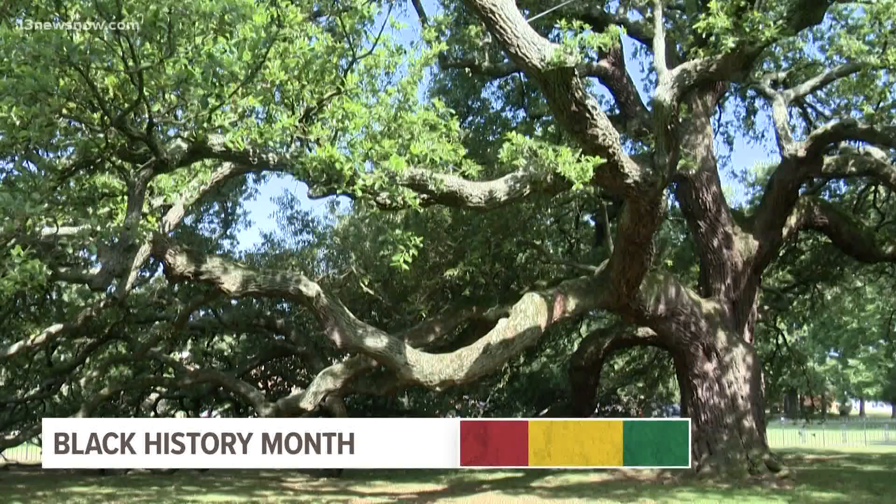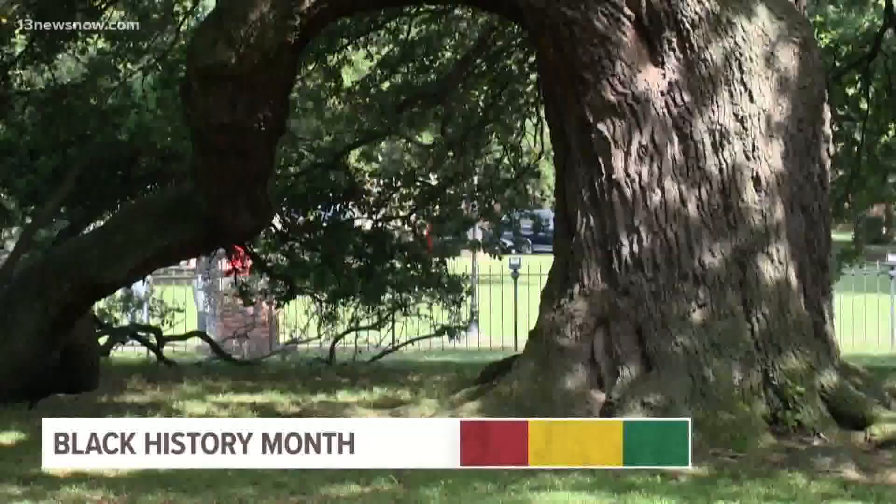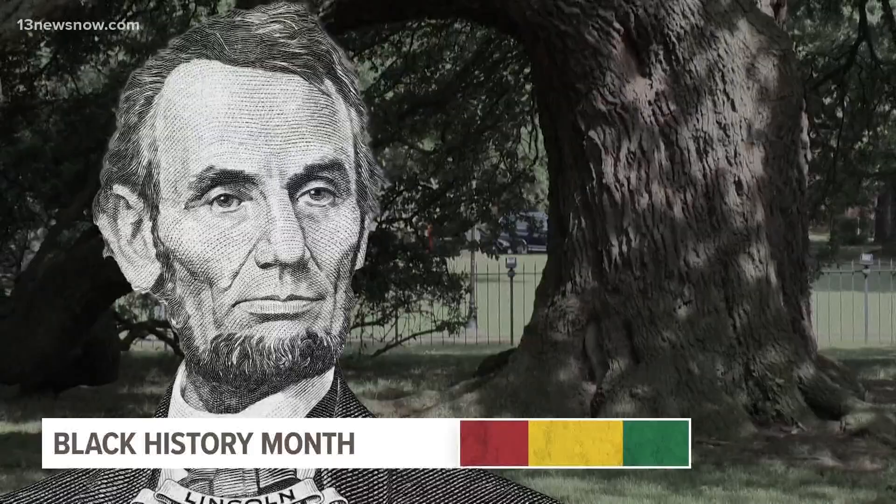Standing at the entrance of Hampton University, the Emancipation Oak is the site of the first reading in the South of President Lincoln's Emancipation Proclamation.